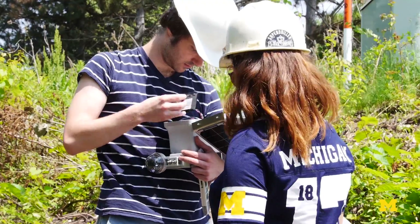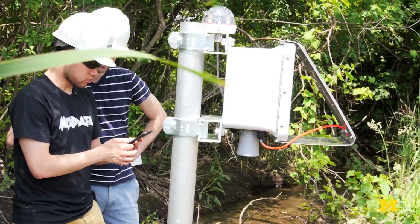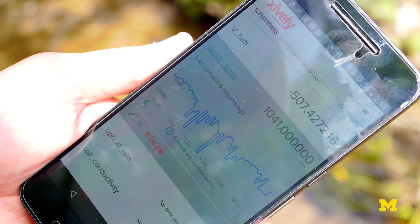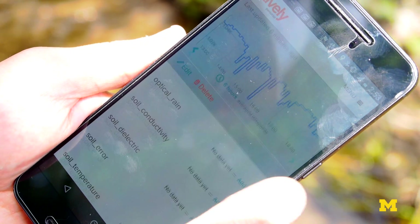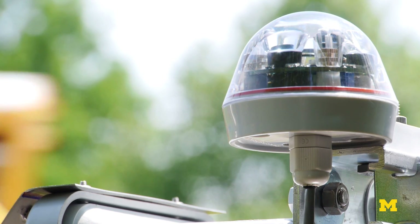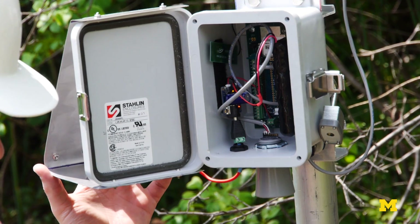As soon as you connect the battery, the data starts streaming to the internet. You can visualize it or, more importantly, you can start feeding it to larger scale models that we're running to predict how flows are going to behave down the road. We're not offering a new solution — we're just taking what exists and attaching these technologies to them to make them more effective.